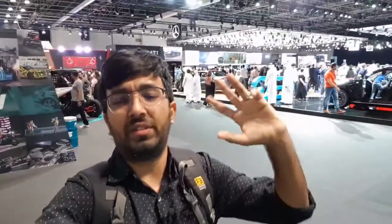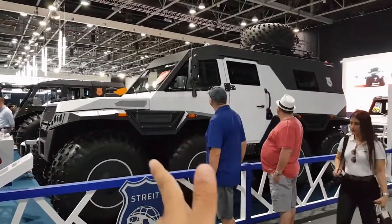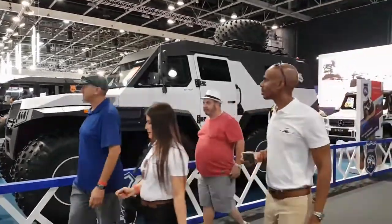Hello everyone and welcome to another video, and welcome to the Dubai International Motor Show. The Dubai International Motor Show has been displaying all sorts of vehicles, from everyday passenger cars to supercars and some of the most insane and cool cars. In this video I'm going to be showing the top five insane, ridiculous, and cool cars exhibited at this expo.